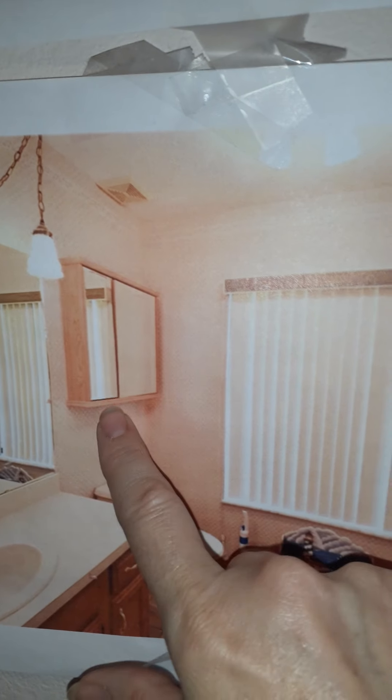This is what our bathroom looked like — the old vanity, the mirror, the cupboard, and the flooring. There was a tub right here. On this side of the tub was a linen closet.